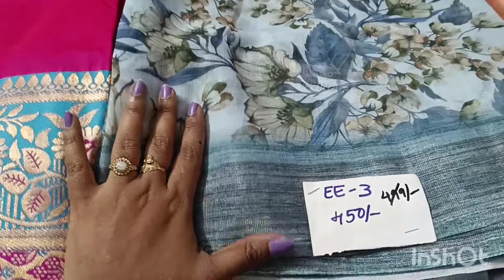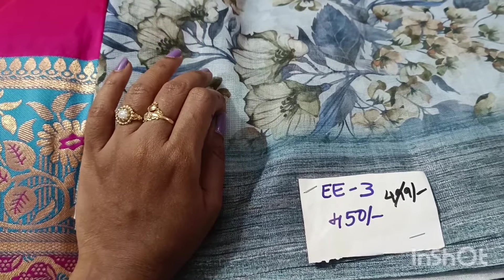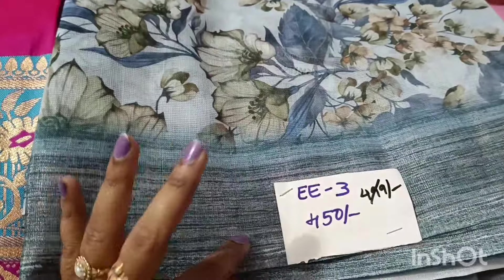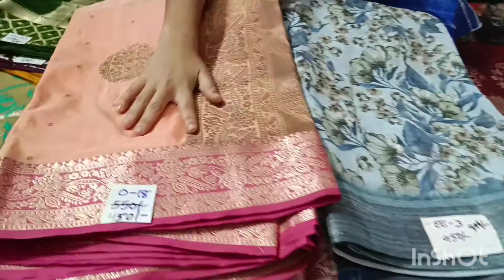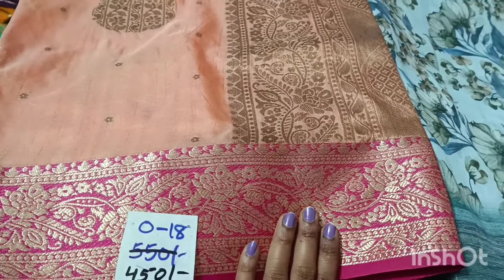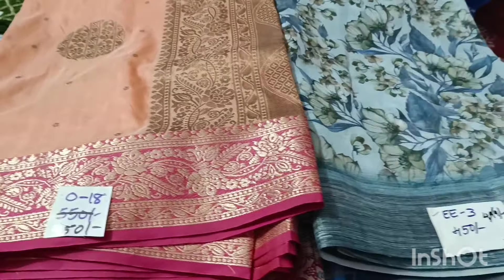Chenderi sarees are very valuable — maintenance free for summer. They look very bright and vibrant in high colors. On the body they are soft and smooth and maintenance free. This saree is 450 rupees only — clearance price. This is a patto silk saree at very low cost — looking very beautiful.